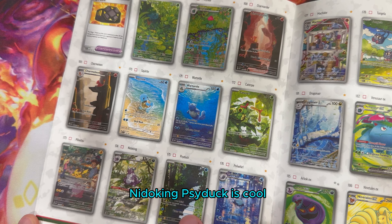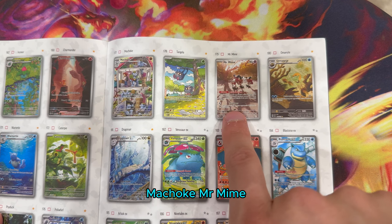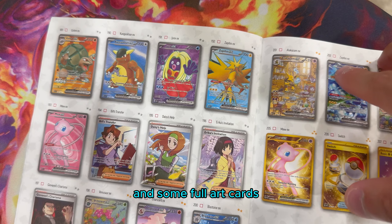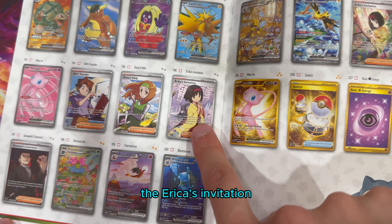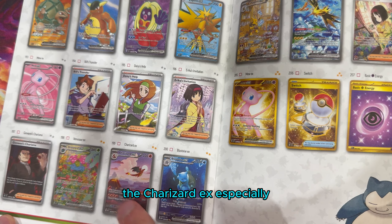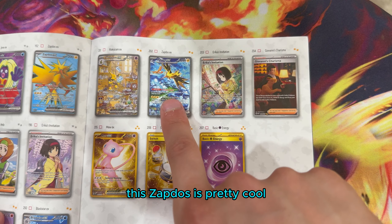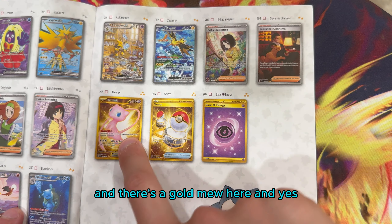Here's the Pikachu, Psyduck - Psyduck is cool. Poliwhirl is really nice. Tangela, Machoke, Mr. Mime, Dragonair. Here are the EX cards and some Full Art cards. This is one of the more valuable cards - the Erika's Invitation. She's like the grass gym leader in the first series. The Charizard EX especially is probably one of the more valuable cards in this set. Personally I'm a Blastoise fan. There's also the Alakazam, the Zapdos, and a gold Mew.